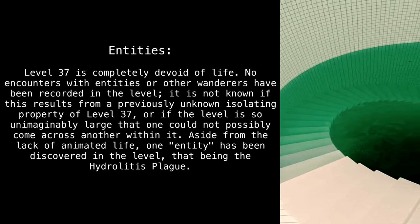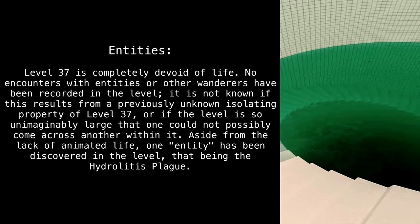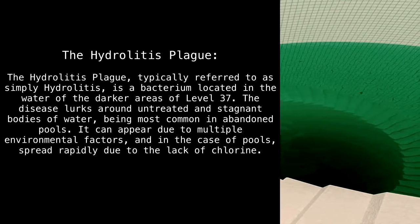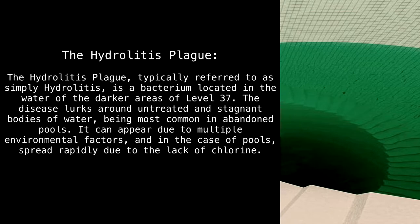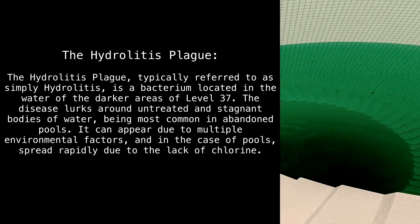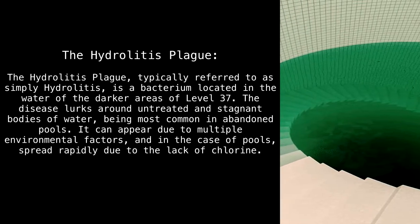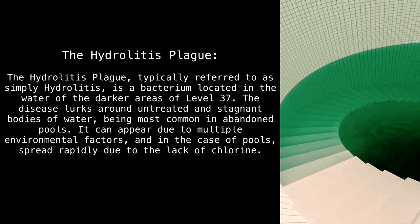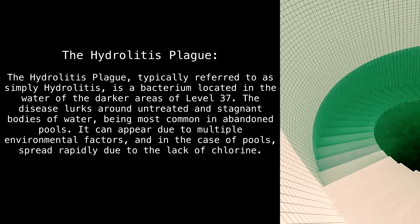Aside from the lack of animated life, one entity has been discovered in the level: the Hydrolytis plague. The Hydrolytis plague — typically referred to as simply Hydrolytis — is a bacterium located in the water of the darker areas of Level 37. The disease lurks in untreated and stagnant bodies of water, being most common in abandoned pools, and can spread rapidly due to the lack of chlorine.